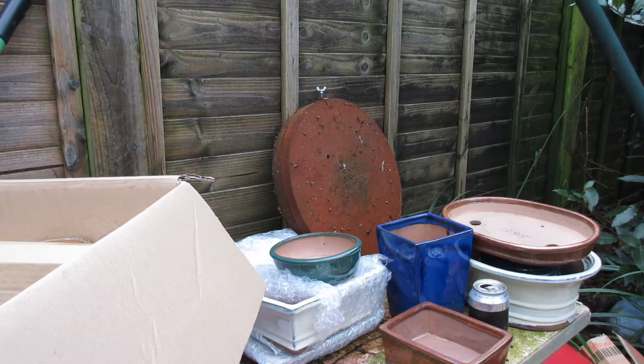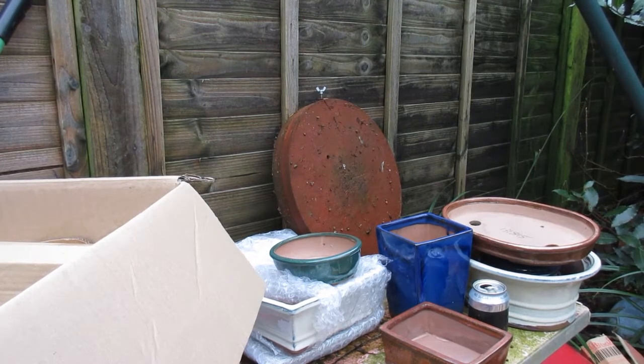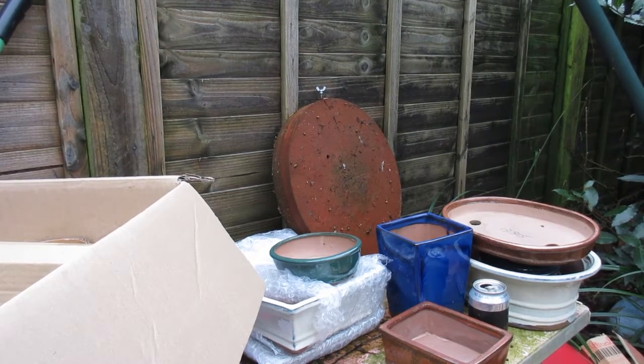Subscribe if you want to see those. I'm just going to clear up some of this cardboard that's under my feet, and then we'll get on with some more unwrapping. There's more to come yet, guys.